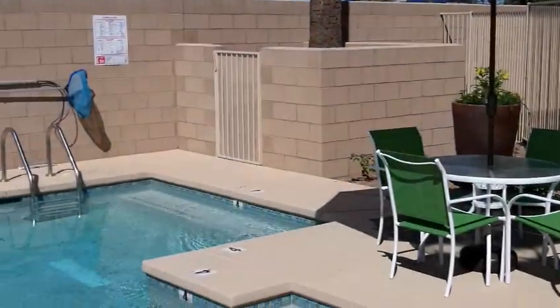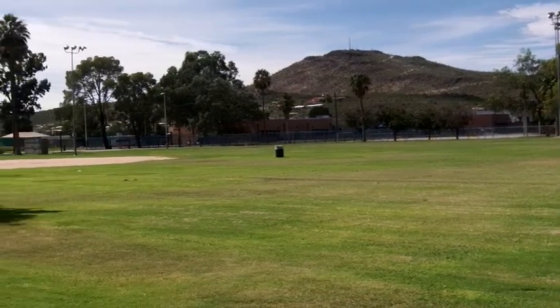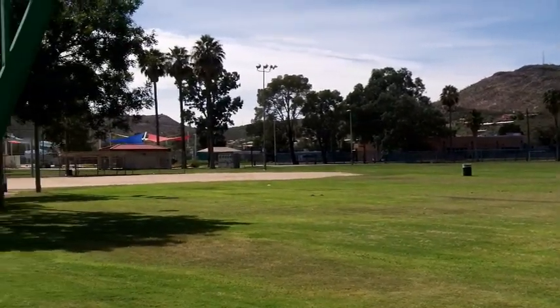Cool off in our family-friendly splash pool or enjoy our grassy park across the street as well, with kids' play structures and areas for your pet to stretch their legs.